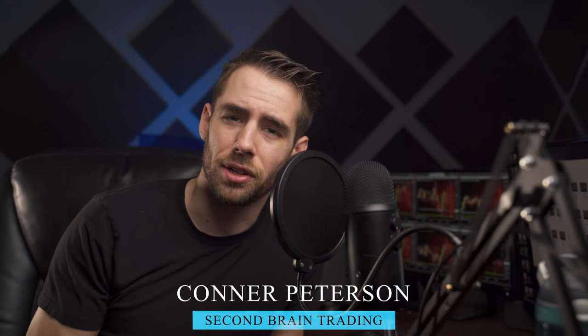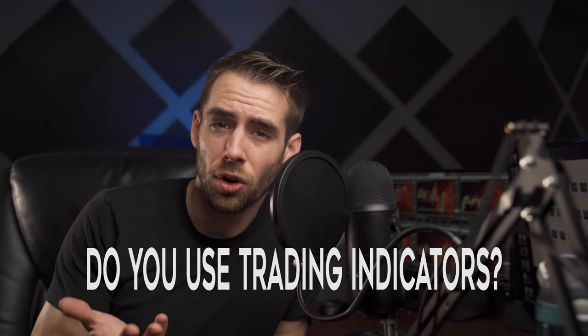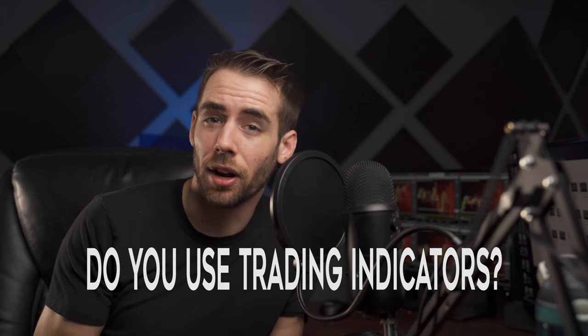Hi everyone, Connor Peterson here with Second Brain Trading. Let me ask you a question. Do you use technical trading indicators? If you do, ask yourself: where do they fall short? How could they be better? And how could they be easier to use and understand?